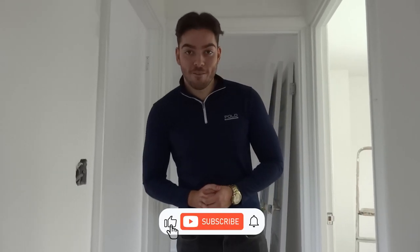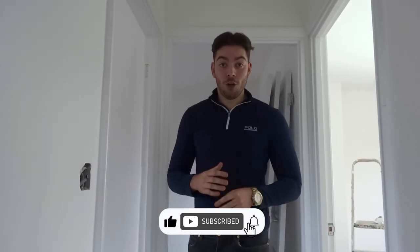Welcome everyone to another video. In today's video I've got a lot to show you, so let's just get straight into it.